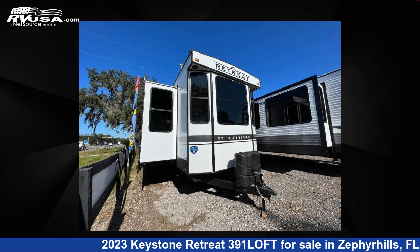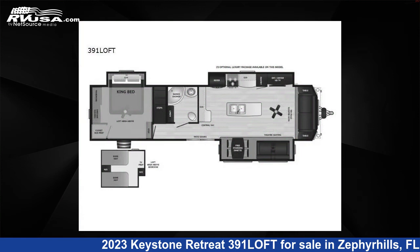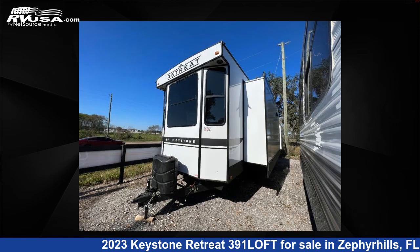This 2023 Keystone Retreat 391 Loft is a destination trailer RV. It is located in Zephyrhills, Florida 33540, and is offered for sale by Optimum RV, Zephyrhills.